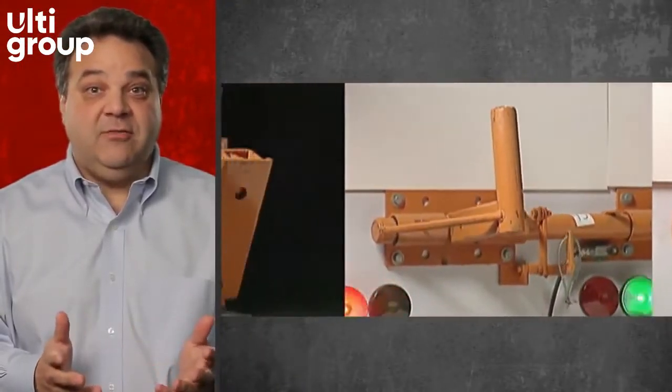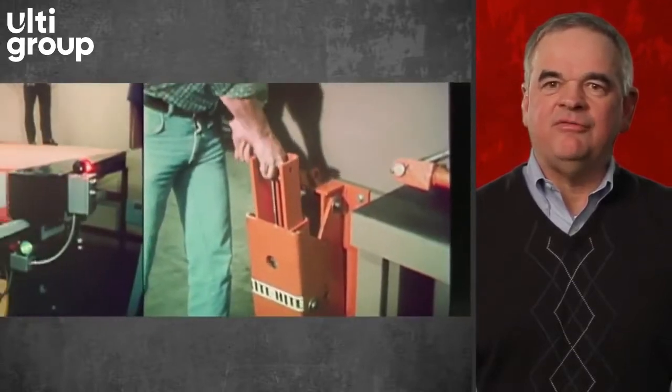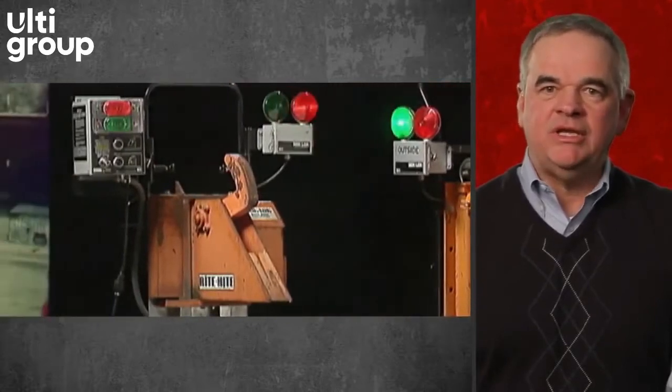From Wright Heights' early beginnings, we've been focused on innovation. In 1975, our founder recognized the dangers associated with a trailer separating from the loading dock.